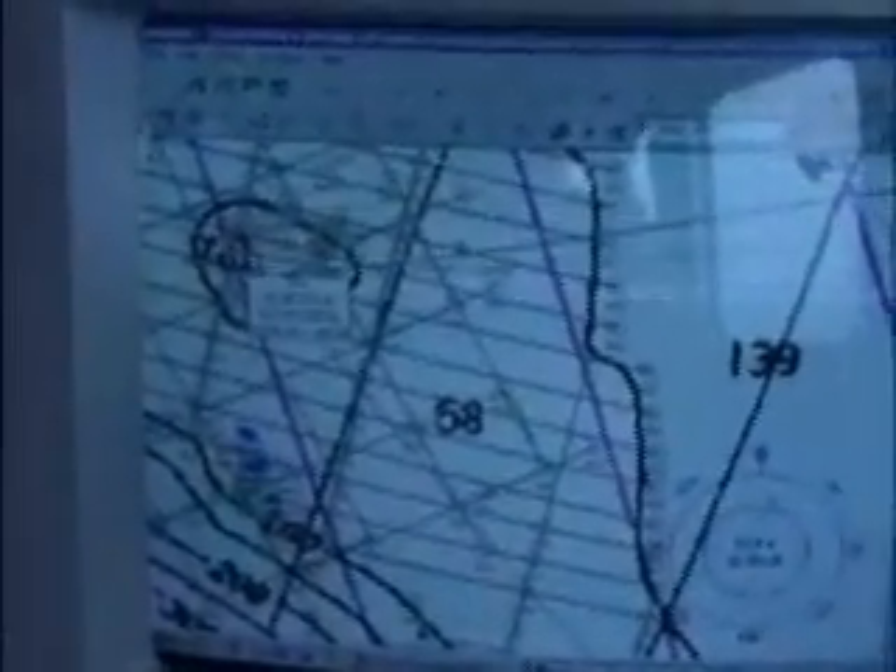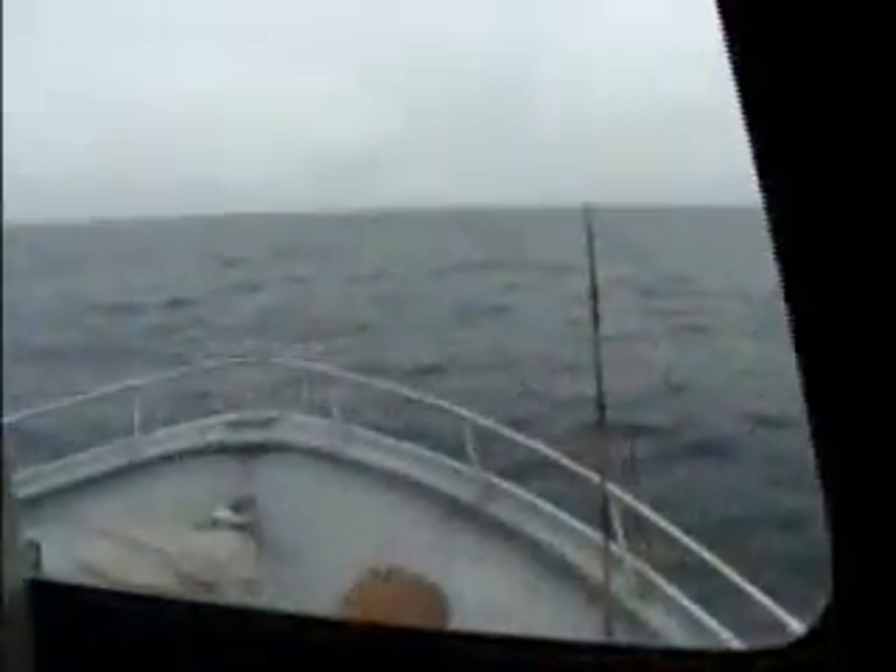Captains from the Sport Fishing Association of California brought generations' worth of habitat records to the table in an effort to accelerate the ability for the science community to identify the impacted areas.